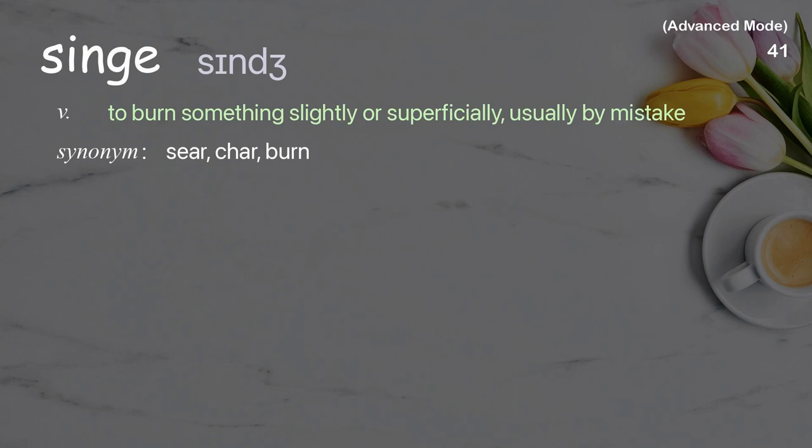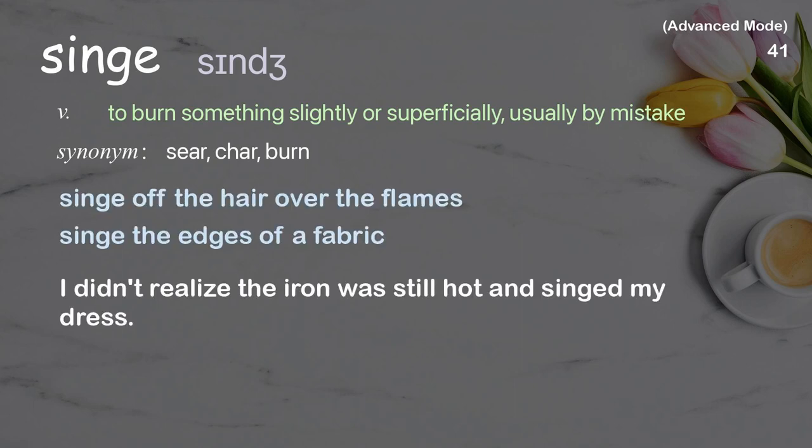Singe: To burn something slightly or superficially, usually by mistake. Examples: Singe off the hair over the flames, Singe the edges of a fabric. I didn't realize the iron was still hot and singed my dress.